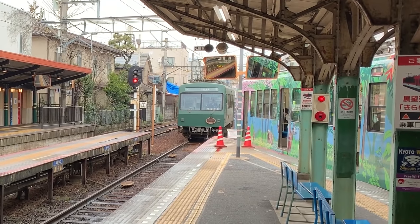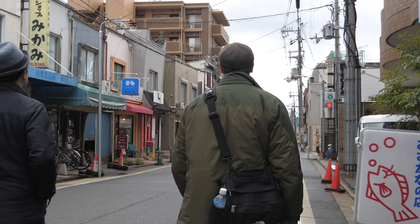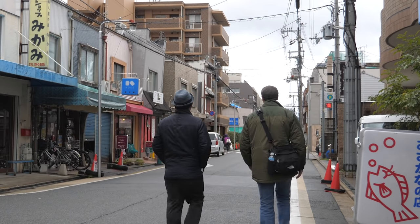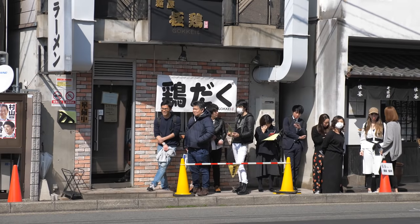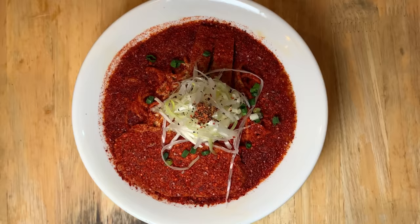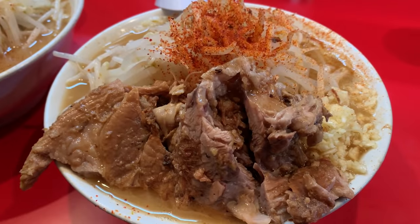Let's make a brief stop at Ichijoji, known as Kyoto's Ramen Town. We'll explore this more in the next episode, where my friend Shingo and I eat at several ramen shops in the area. Ichijoji is a must-stop spot for any ramen lover.